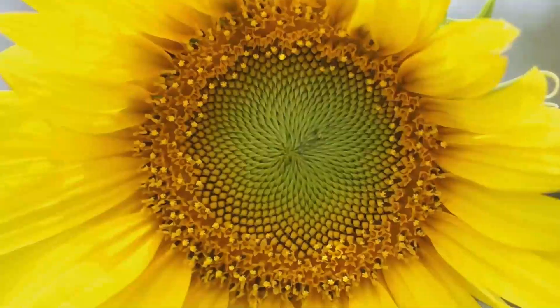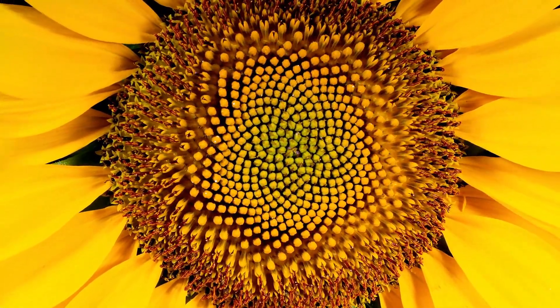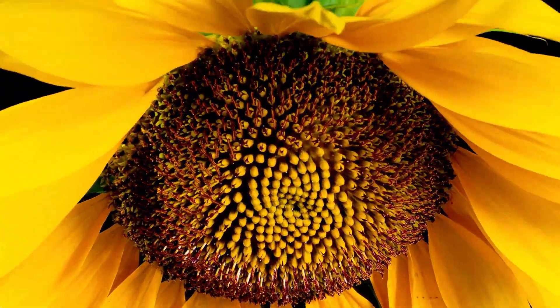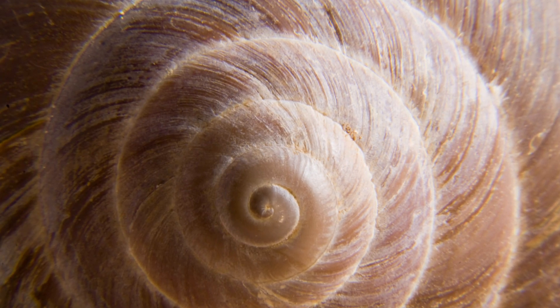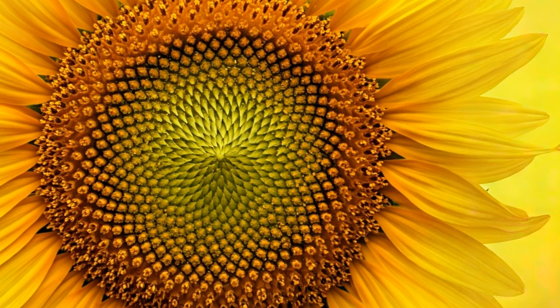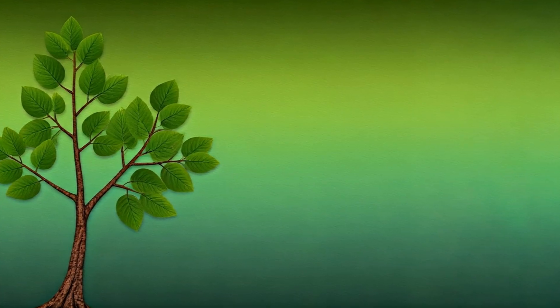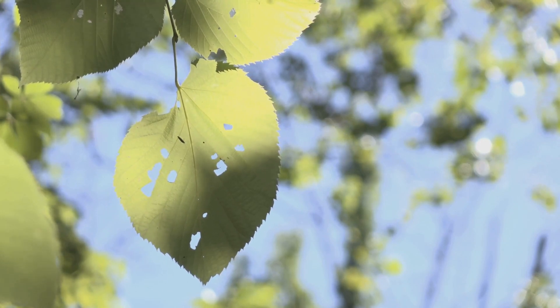Now let's look around us. Do you see that sunflower over there? Count the spirals going in one direction, then count the spirals going the other way — you'll find Fibonacci's numbers. Look at that beautiful seashell. See how its chambers grow in a spiral? That follows the Fibonacci Sequence too. It's like nature is using math to create these amazing shapes. From the branches of trees to the arrangement of leaves, Fibonacci's secret code is whispering all around us.